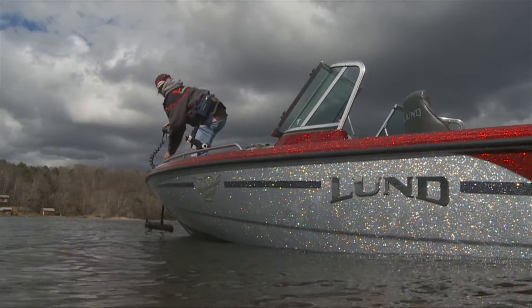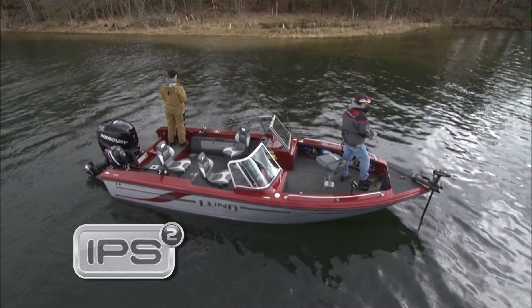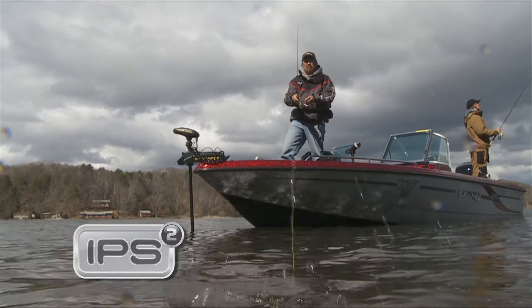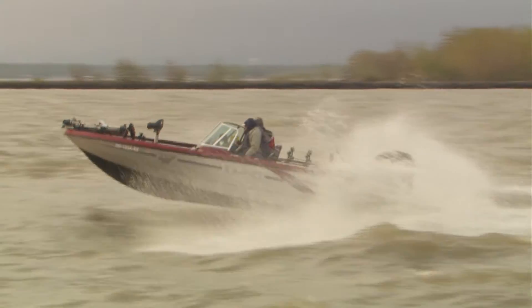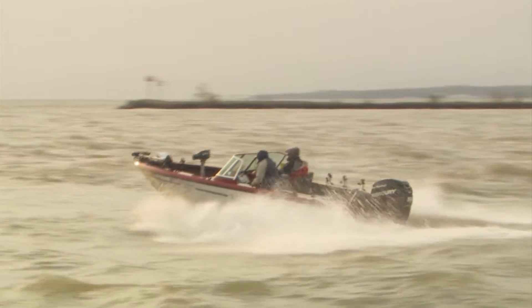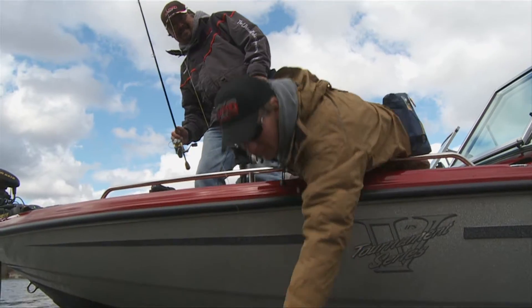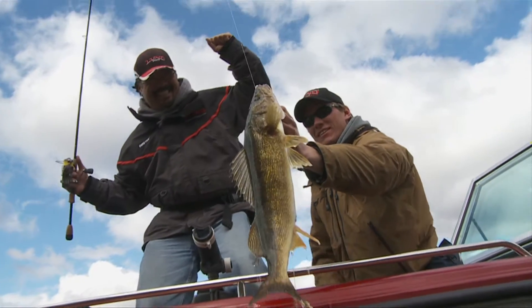Pro-V, Tyee and Fisherman GLs feature Lund's IPS-II hull design that graces many Lund aluminum boats, with an integrated power strake, flat running pad and additional power strakes to quickly and efficiently get the boat up on plane. The result is traditional Lund performance and fishability with an exciting new-looking attitude.